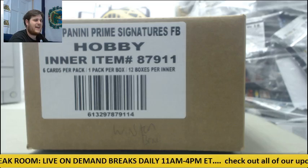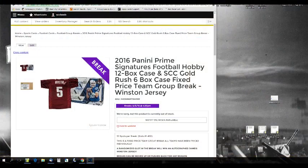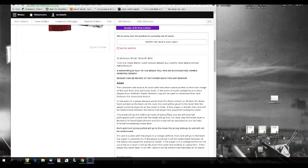Giveaway: signed Jameis Winston Florida State jersey. Pretty cool. 32 slots in this break, slots 1 through 32. This is a fixed-price team group break. Each team has been priced for sale individually. Randomized slot in this break — one is a signed Jameis Winston FSU jersey.